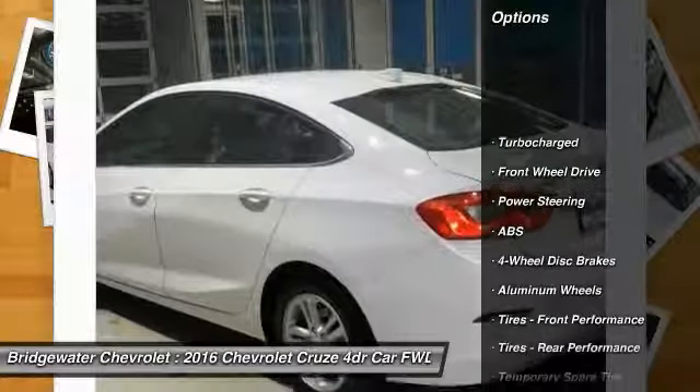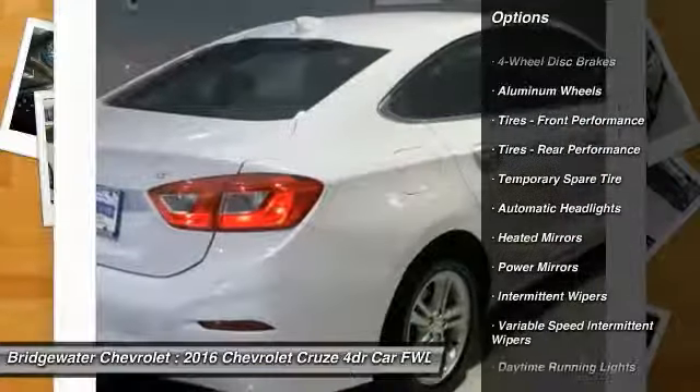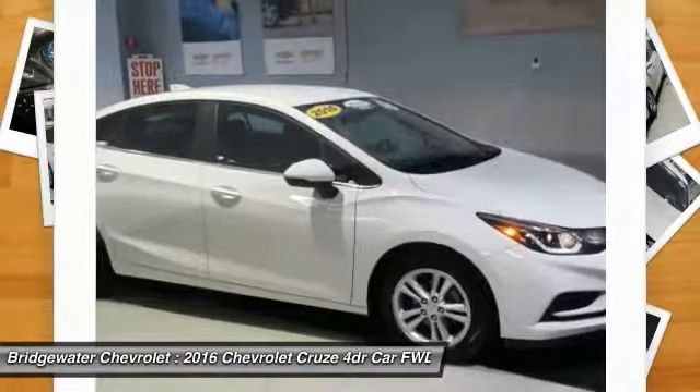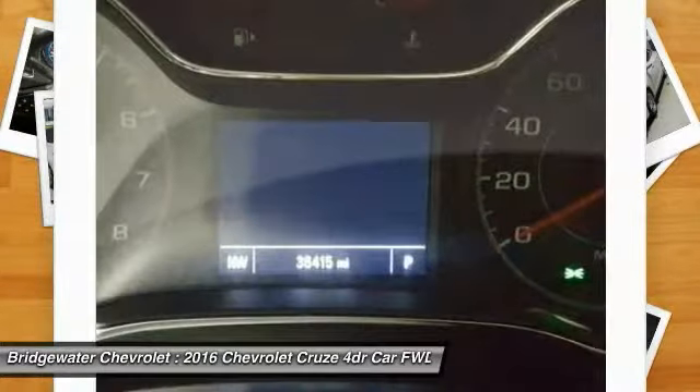Steering wheel audio controls, traction control, anti-lock braking system, stability control, keyless entry, backup camera, Bluetooth, adjustable steering wheel, power steering, driver airbag. Come take a test drive today.